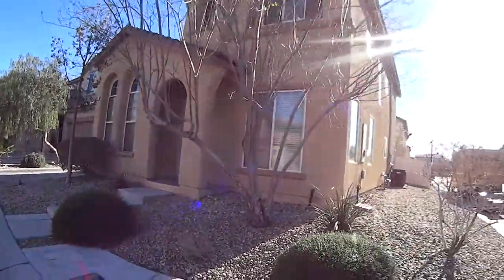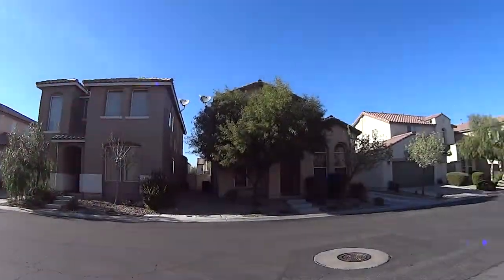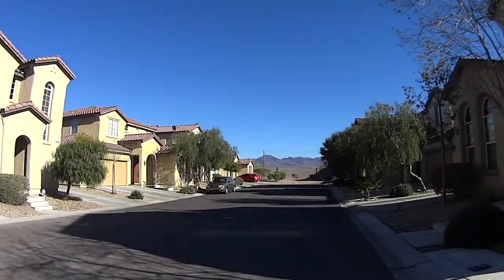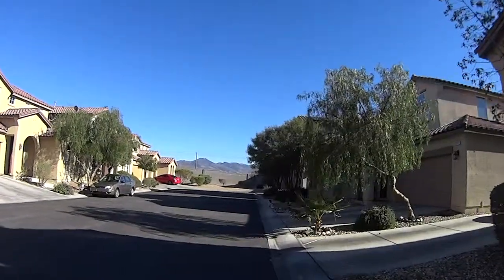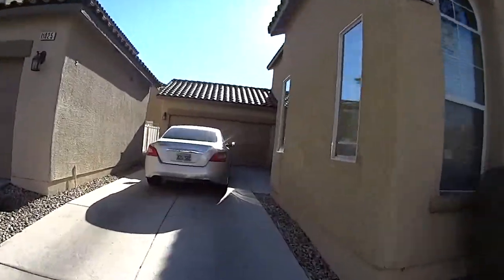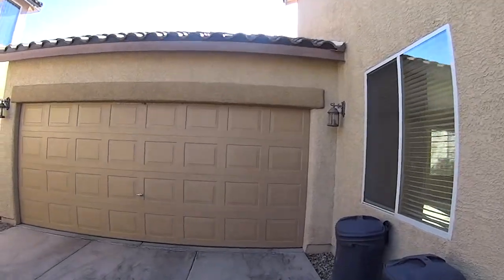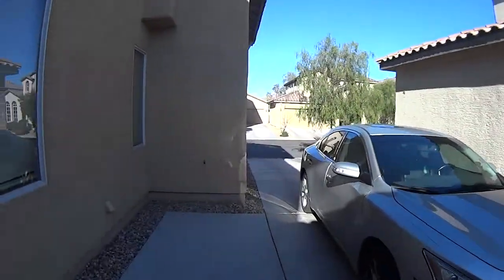This is a nice little neighborhood. It's pretty quiet. You have a little park or green area right on the other side of this house on the next street on the corner. It's on a cul-de-sac. Now you have St. Rose Parkway about a thousand feet that way roughly, and I can kind of hear it.